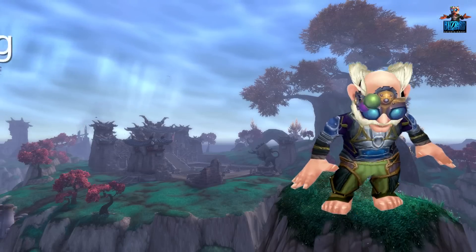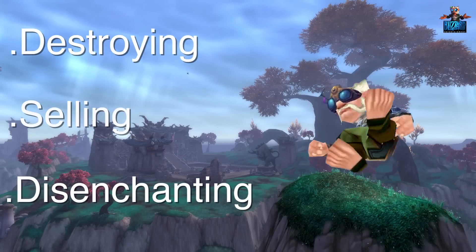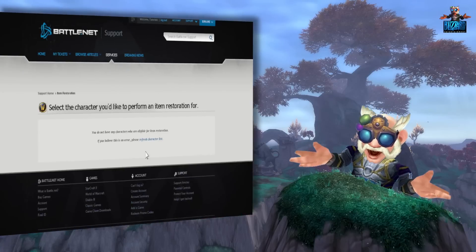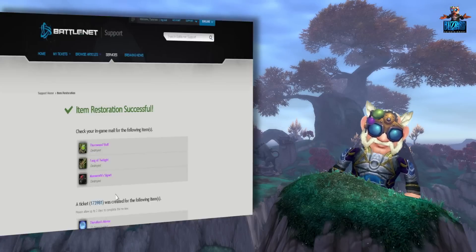If you ever lose an important item by accidentally destroying, selling, or disenchanting it, you can go to your battle.net account management page and use our item restoration tool to recover that item in just a few clicks.